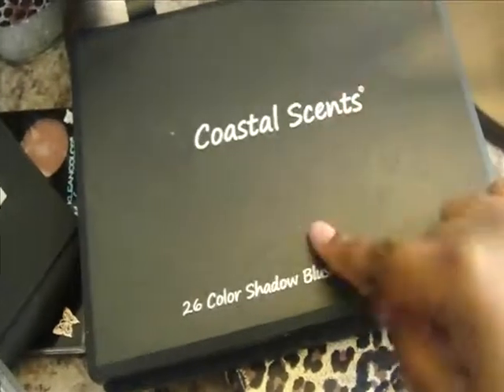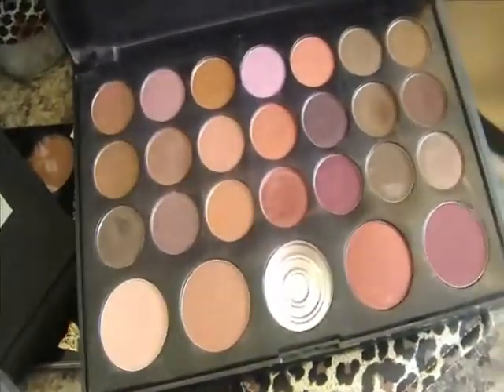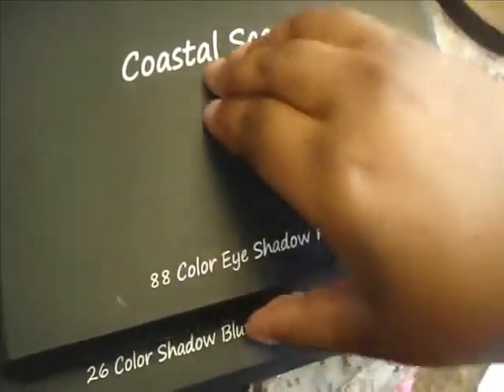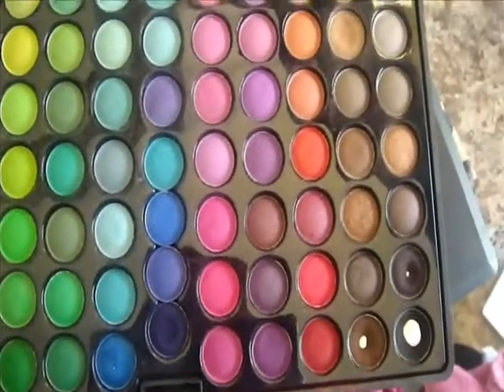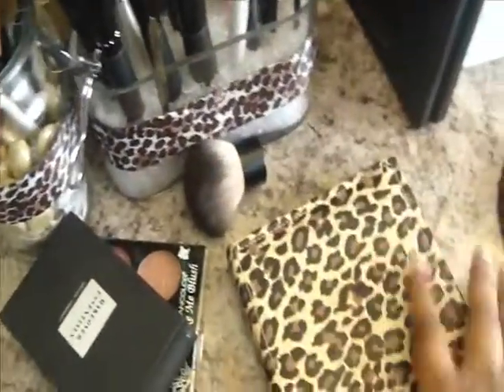I have my two Coastal Scents palettes — the 26 shadow and blush combo, and the 88 eyeshadow palette. This is a matte one, I think. I've hit pan on a few of those; some of these I have never touched, and one of them I broke. I don't really wear makeup every day unless I'm going out or something like that.